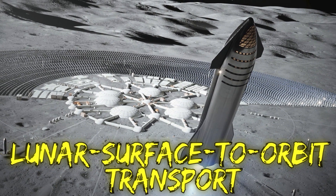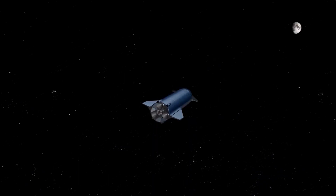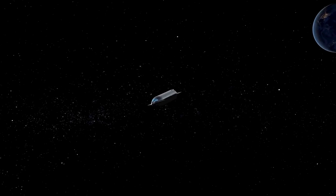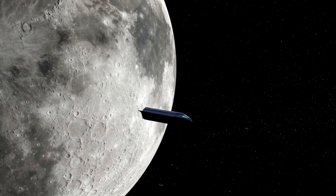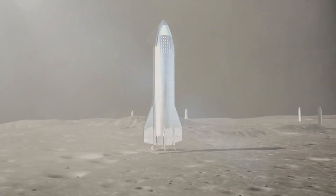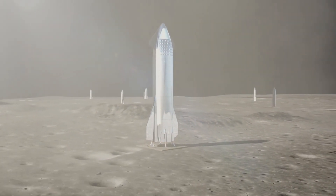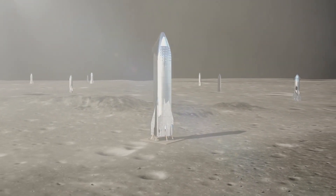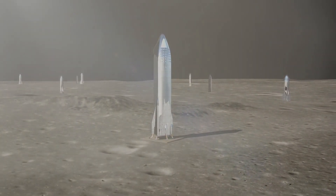The lunar surface-to-orbit transport is a variant of the spaceship that is built without air brakes or heat shielding, making it appropriate for operations outside the atmosphere. In addition, the ship will come with a docking port on the nose and will have white paint, unlike the bare steel that is planned for regular spaceships.